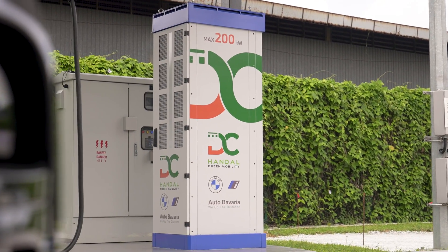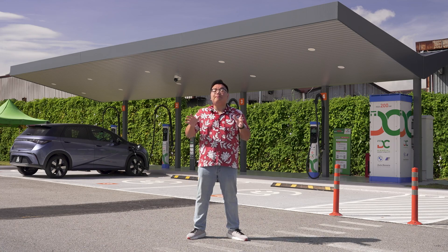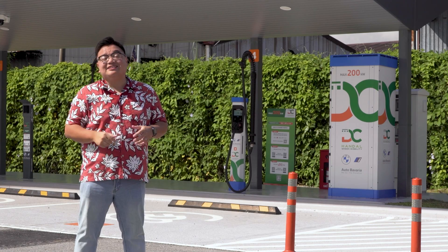That's exactly why DC Handal, a new CPO in town, is using an open payment system. No apps involved — just use your good old credit card to pay. Let's take a closer look.